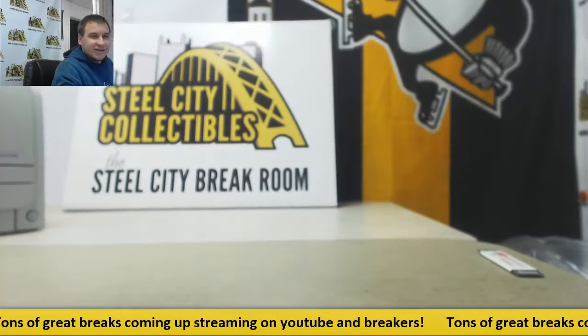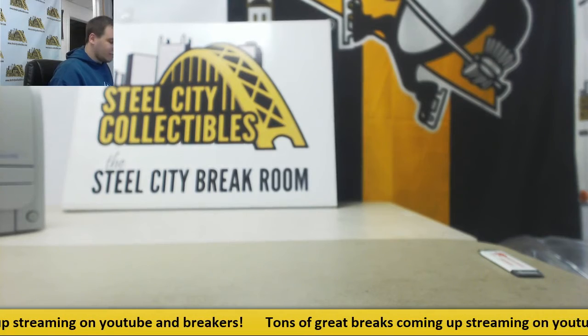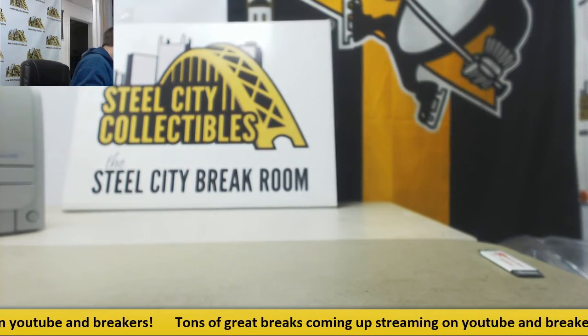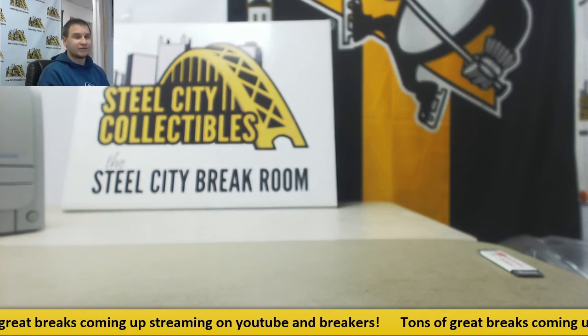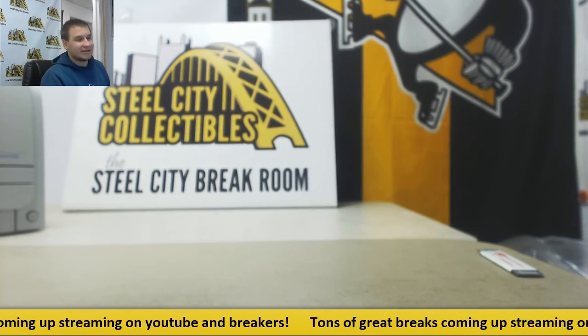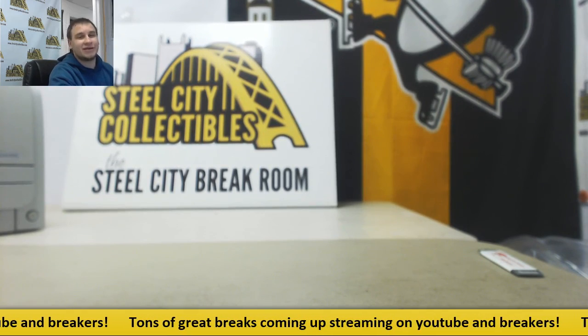Alright, and that's going to do it, guys. I'll be putting another one of these up tonight before I leave, so keep an eye out for that. We're going to do a Barry Larkin jersey with the next one — so you're going to want to jump in on that. Pretty nice prize for a break like this. SteelCityCollectibles.com — let's get some more breaks filled. I will see you guys very soon.